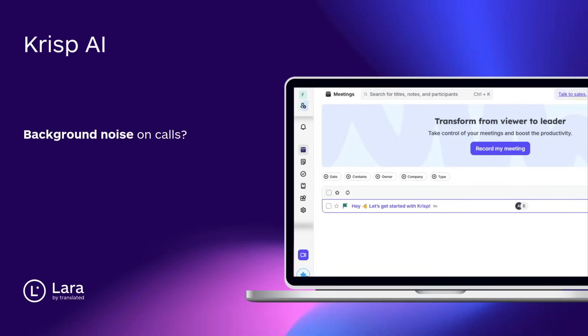Tool number four: Crisp AI. Annoying background noise on calls? Gone. Crisp removes it instantly — Zoom, Teams, you name it. Clearer audio, zero distractions.